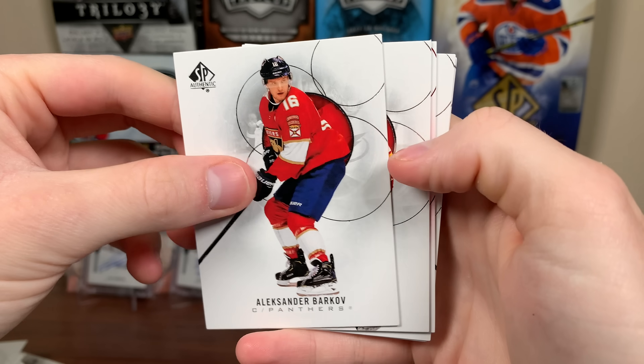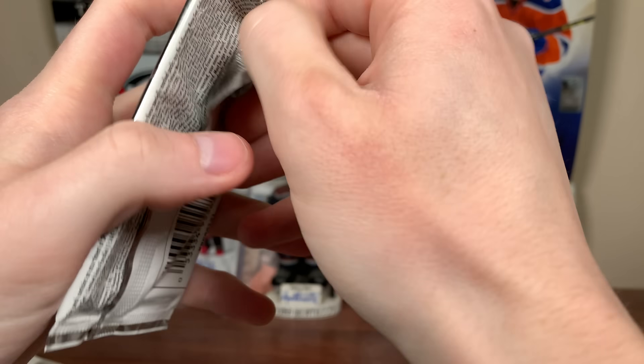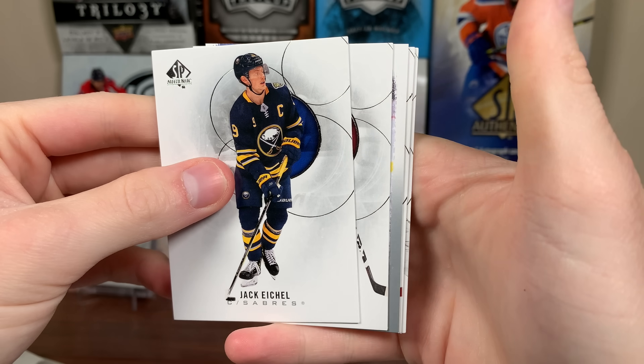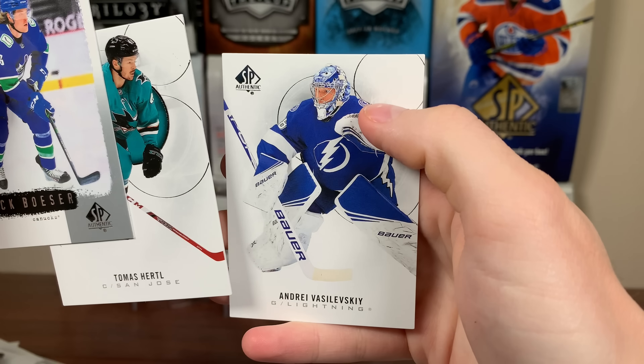We got Limited Red — we should be getting like three of these. Barkov, Kachuk, Limited Red Seth Jones, Kopitar, Kucherov. Two more packs in the middle stack. Hopefully we get an auto in this box — that'd be nice. We'll get another retro: Jack Eichel, Nick Schmaltz, Besser, Hurdle, and Vasilevsky.